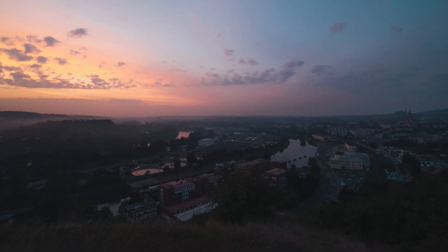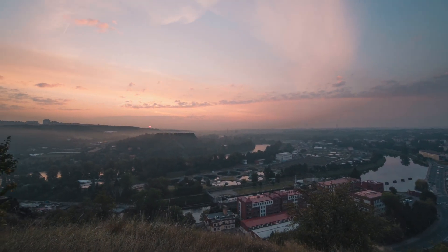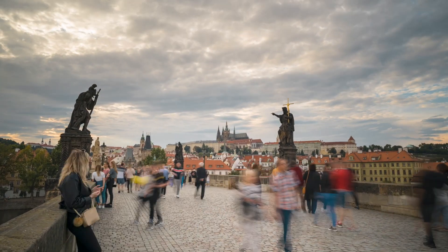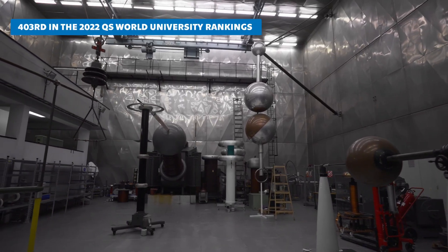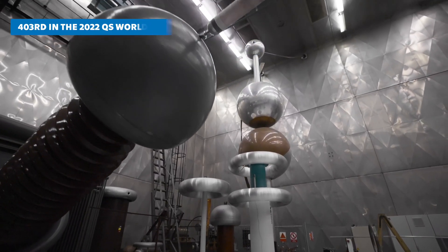As you may know, Prague is one of the most beautiful cities in the whole world. Someone once said if European cities were a necklace, Prague would be a diamond among pearls. CTU in Prague is currently one of the best technical universities in the country and one of the best in the region of Central and Eastern Europe with a focus on research.